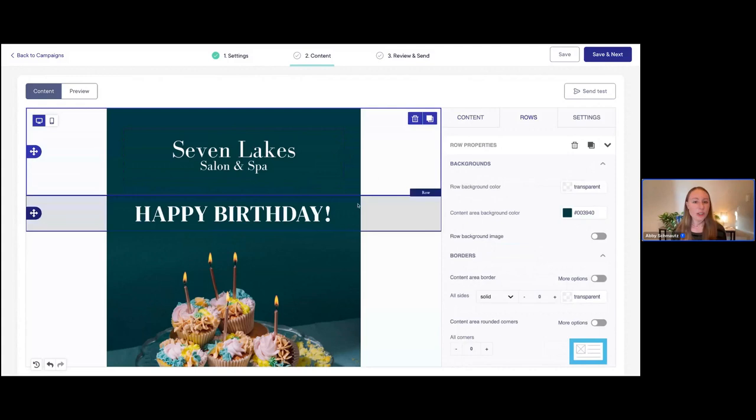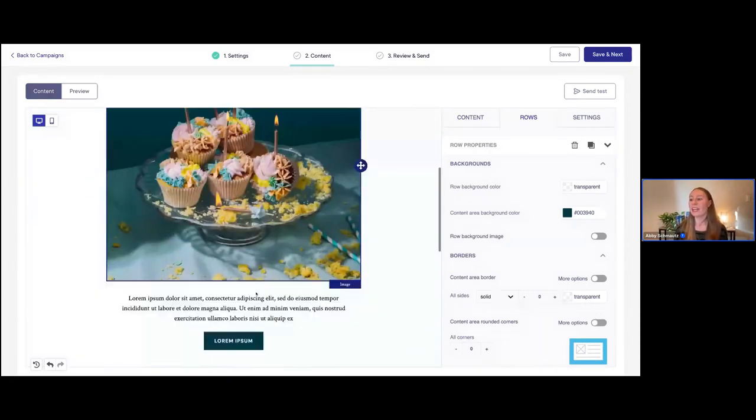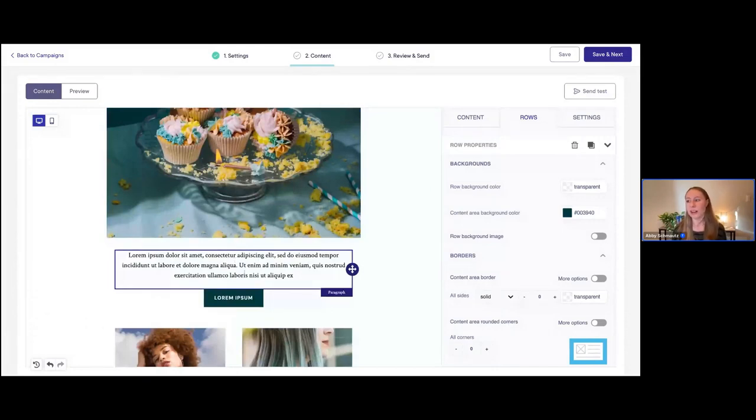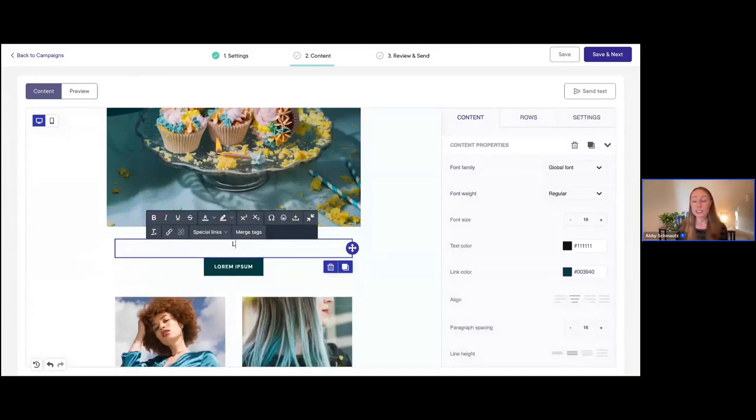Now that we've added our logo, let's customize some of the text for the email as well. This says 'Happy Birthday' — I like that, and I love this image, so I'm going to keep all of that. But there's this placeholder paragraph of text here that I want to swap out. I'll delete it and start typing something like: 'Hi, can you believe it's almost your birthday?' I also want to personalize this a bit more — I'm going to address the client by their name.